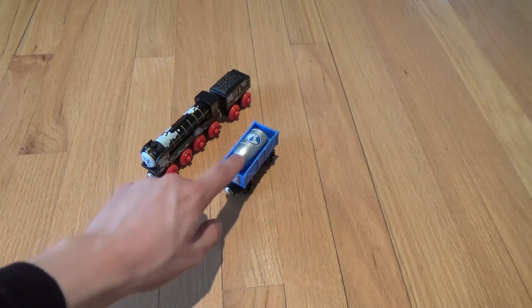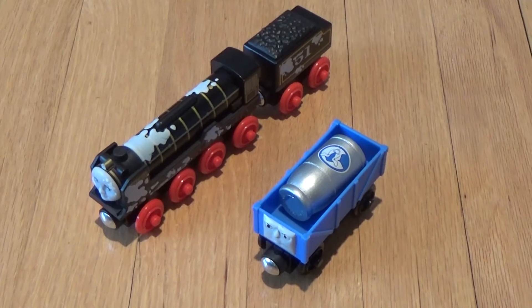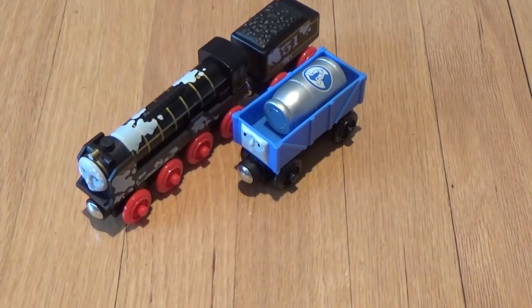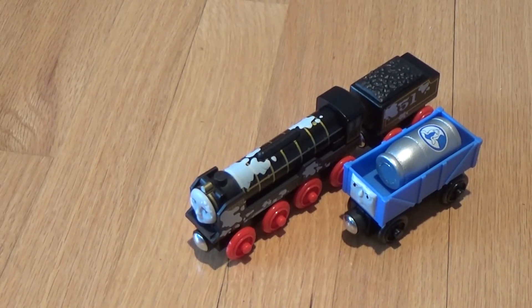I know I'll be using this dairy car — it'll definitely be part of my rolling stock in my future videos. Thank you for viewing my video. I hope you enjoyed it. Please like my video and subscribe to my channel, and I'll see you next time.